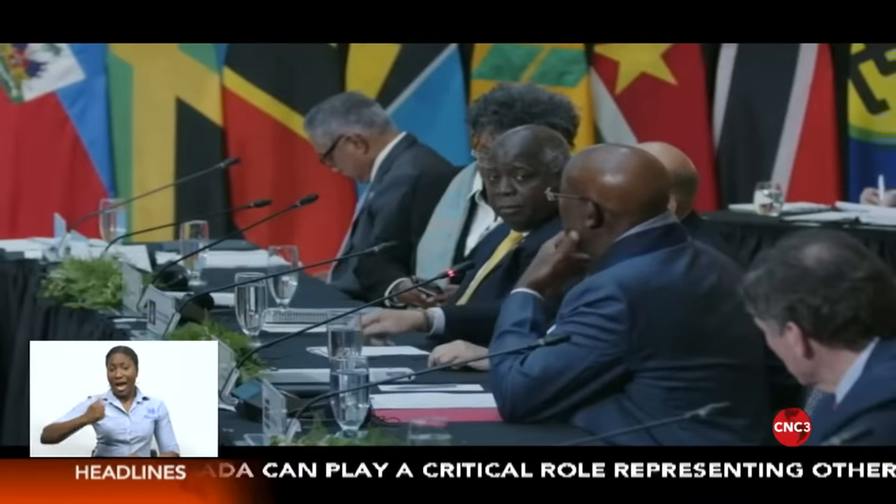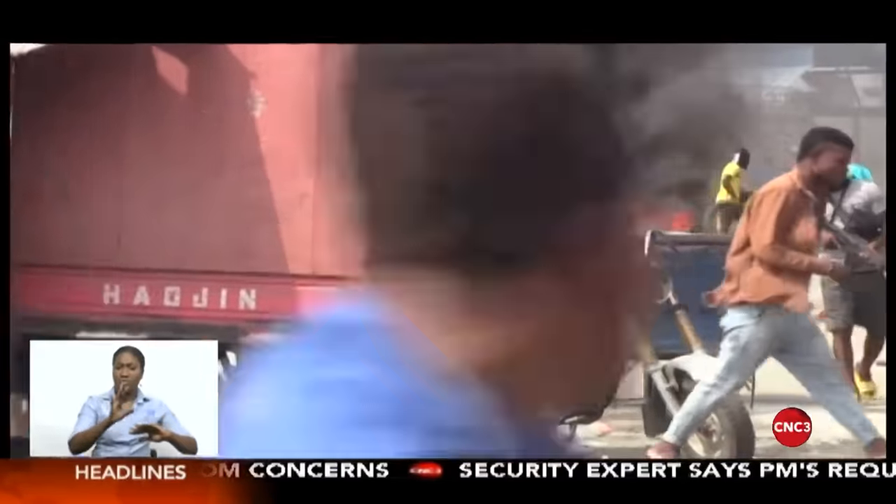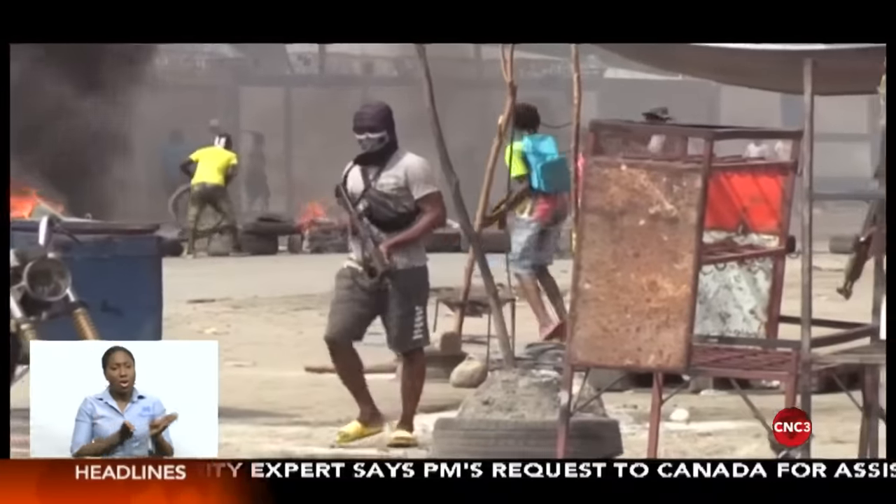Prime Minister Dr. Keith Rowley says beyond strengthening the region's security, Canada can play a critical role in representing other CARICOM concerns on an international level. Speaking at the CARICOM-Canada Summit today, Dr. Rowley said advocacy for global financial reform was one area that could benefit Caribbean islands. The curtains have come down on the first CARICOM-Canada Summit, which brought up several regional and global matters critical to the territories. After recognizing Canada's role in assisting with regional security through acquisition of Border Patrol vessels, police training, and cyber security, Dr. Rowley says further representation can also improve conditions across the islands.